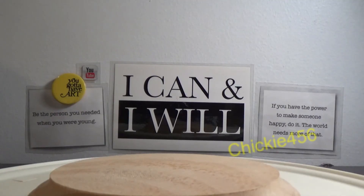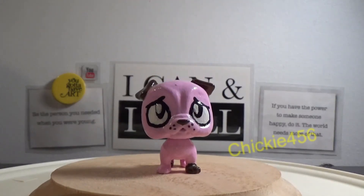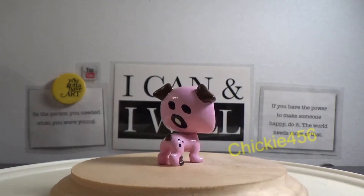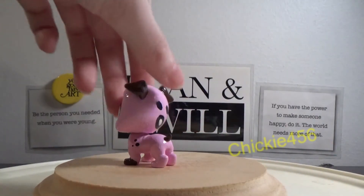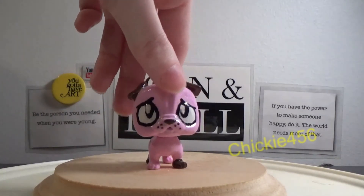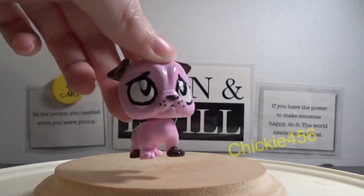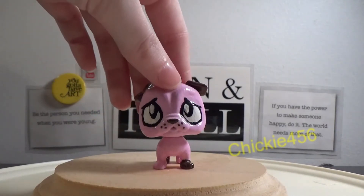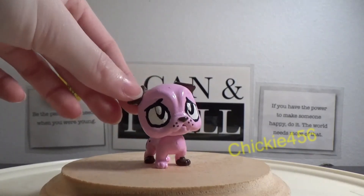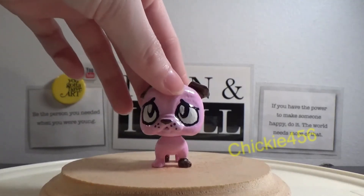Coming in at number seven is my Courage the Cowardly Dog custom. I really love how he turned out — he looks really cute. I love the little spots that I did on the back of his head and even little extra details on him. His face also looks really sweet — just how he has that sad scared puppy dog look, as we all know Courage has. I just love those big sad puppy dog eyes on him.